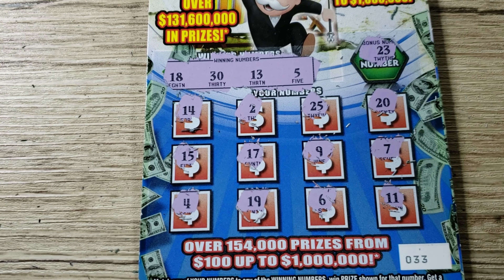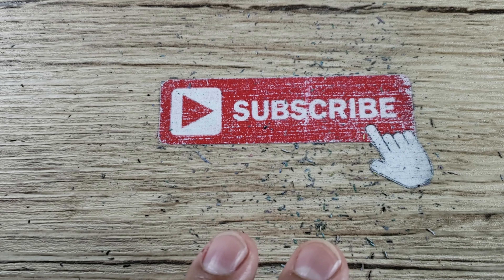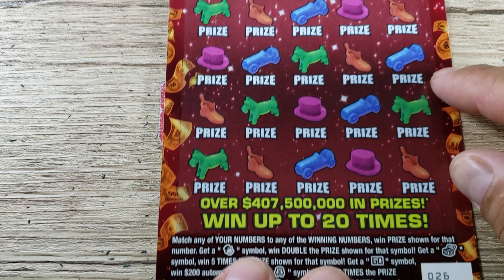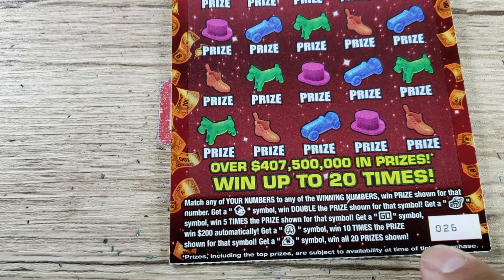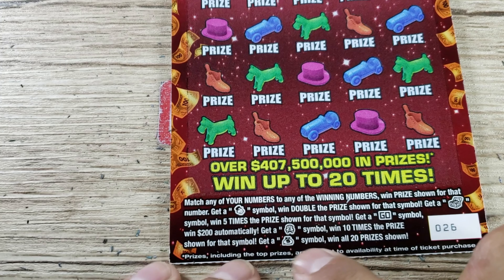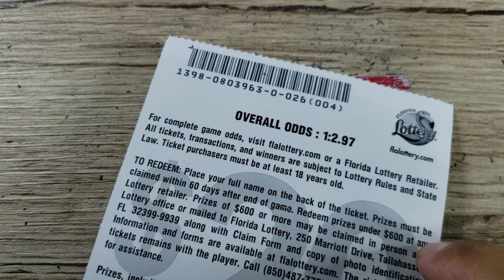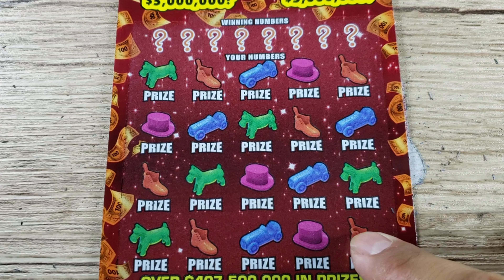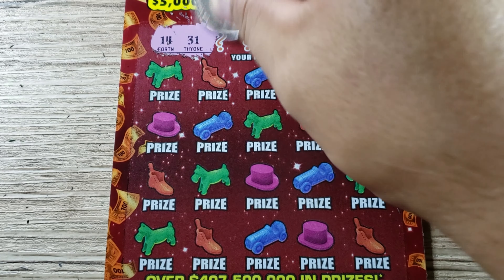Next ticket is ticket number 33, same rules apply. Looking for winning numbers in the playing field: we got 18, 30, 13, and 5. Come on for a bonus win — we got 23, nothing so far. Bottom corner: 11, nope. 14 — one off. 20, 4 — one off. Come on! We got 25, 6 — one off. 19 — one off. Lucky 7, 15, we got 5, 17 — one off. And finally 9 — nothing.